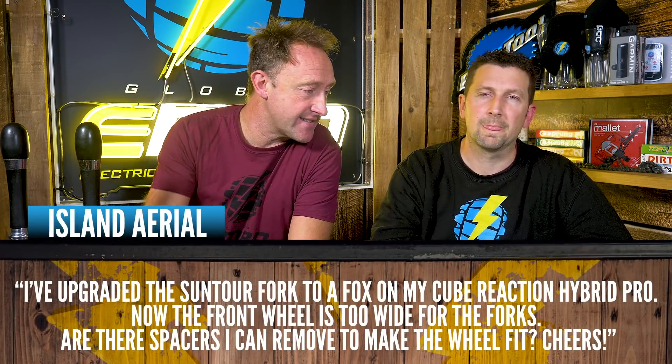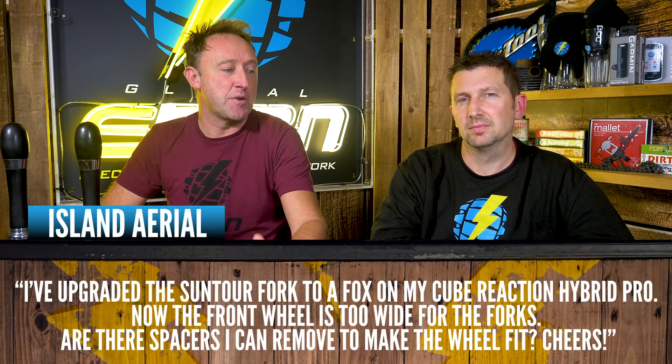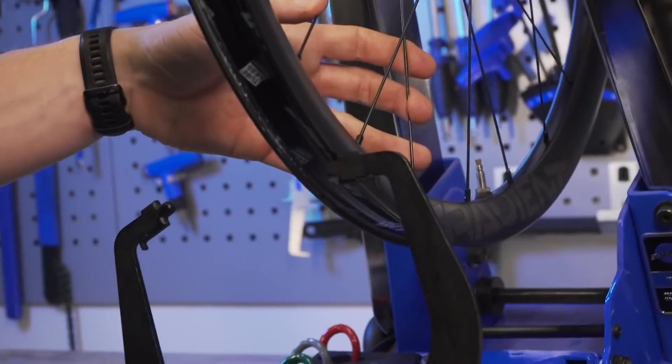Question from Ariel in Ireland: "I upgraded the stock fork to a Fox fork on my Cube Reaction Hybrid Pro. Now the front wheel is too wide for the forks. Are there spacers I can remove to make the wheel fit?" It sounds like you had a boost front hub (110mm wide) and went to non-boost forks (100mm). You need to lose 10mm of spacers. Look for an adapter kit, a second-hand compatible wheel, or get your original hub relaced into a new rim.